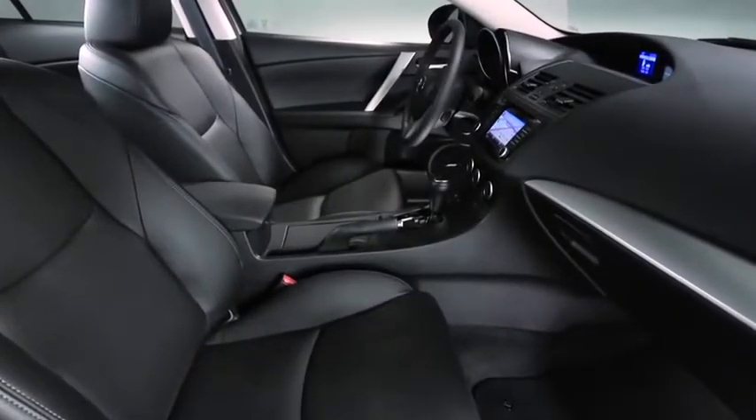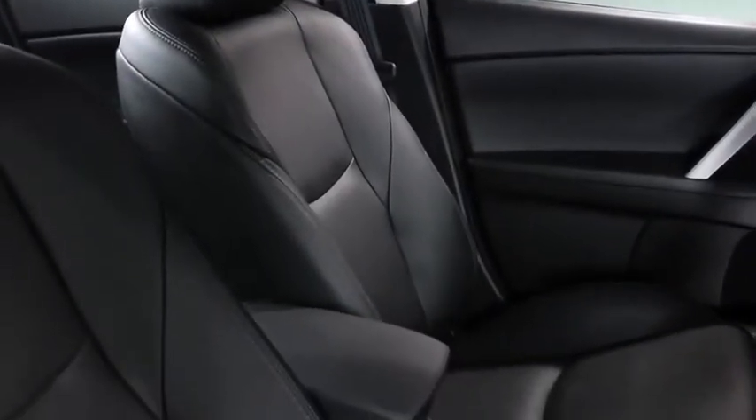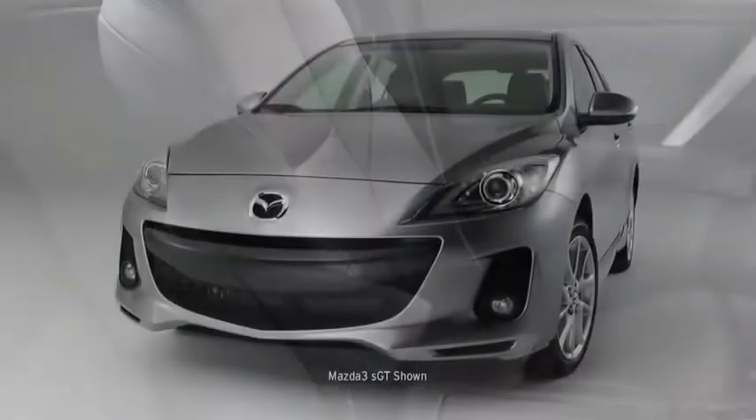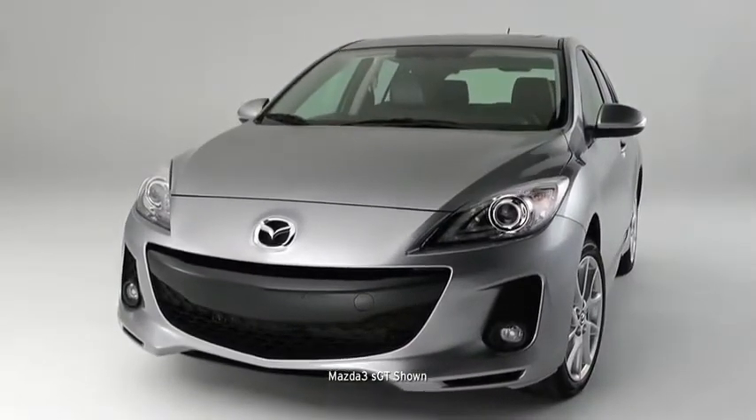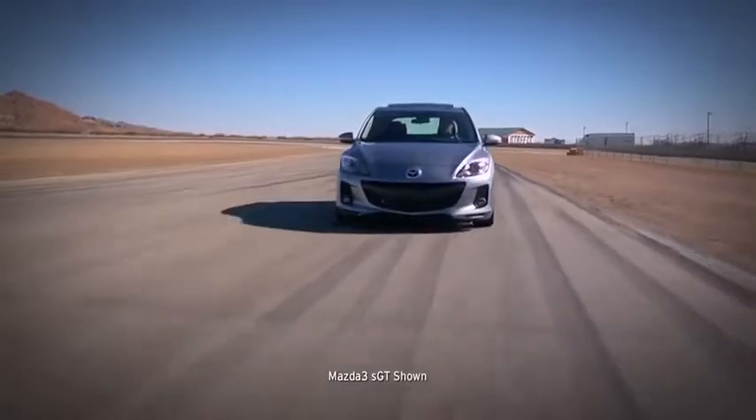Soft touch materials are everywhere. The whole cabin is finished with a level of craftsmanship you'd expect at a much higher price point. The exterior also sets the Mazda 3 apart with a sporty aerodynamic look that promises an exciting ride.